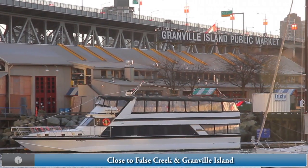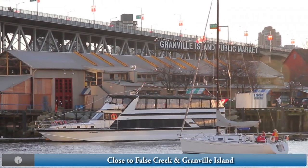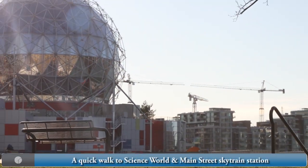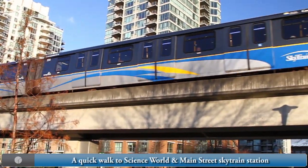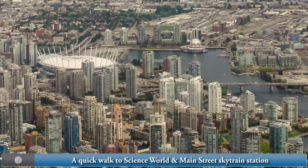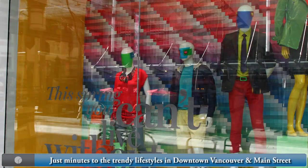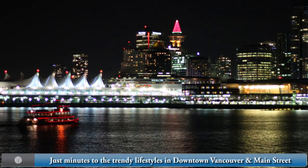Take a walk around False Creek or enjoy the sights of Granville Island, both close by. Walking distance to Science World and Main Street SkyTrain Station, an easy way to get around the greater Vancouver area. Minutes to the shops, restaurants, and lifestyle of both downtown Vancouver and the Main Street Corridor.